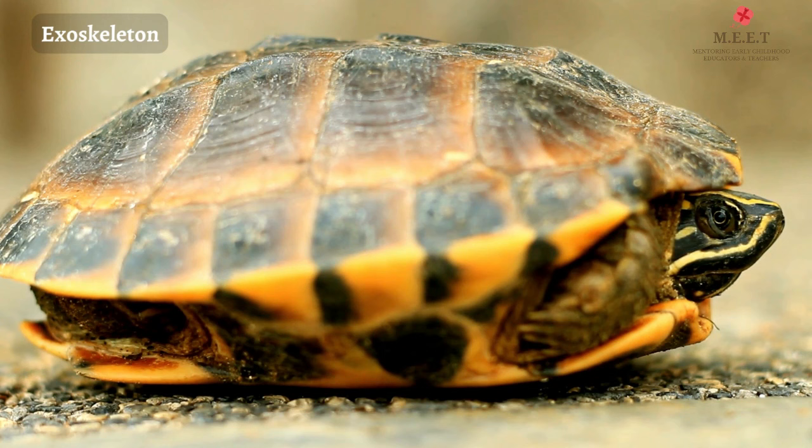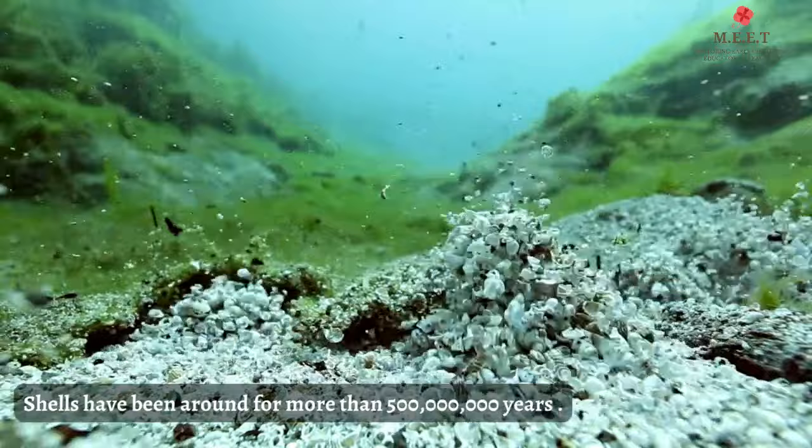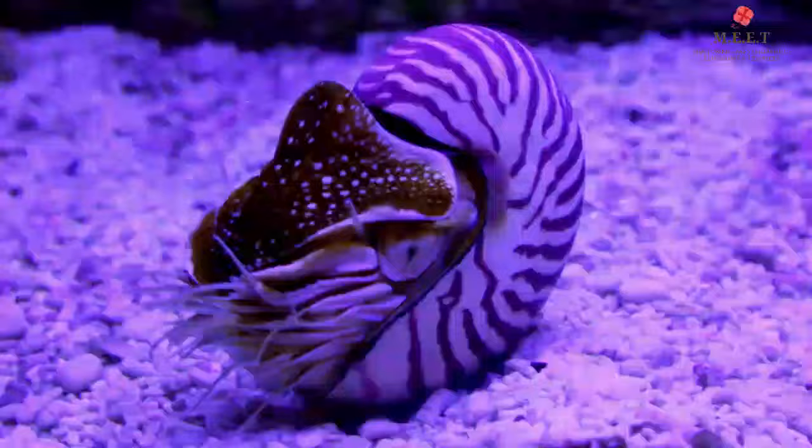Similarly, a shell is a hard protective outer home called the exoskeleton, which protects the animal's soft body. Did you know that shells have been around for more than 500 million years? That's really old, right?